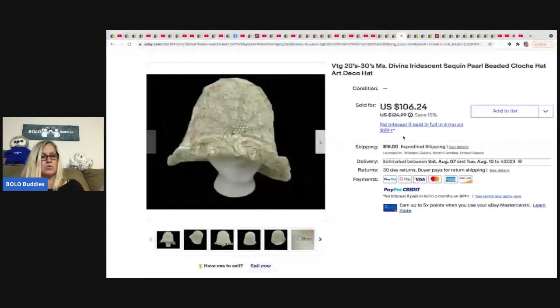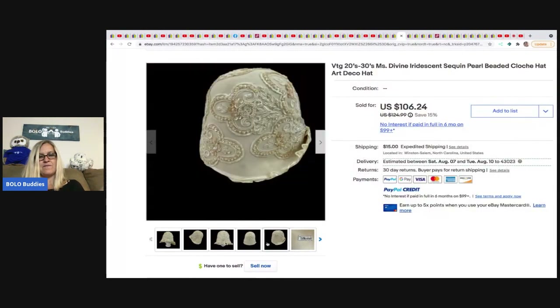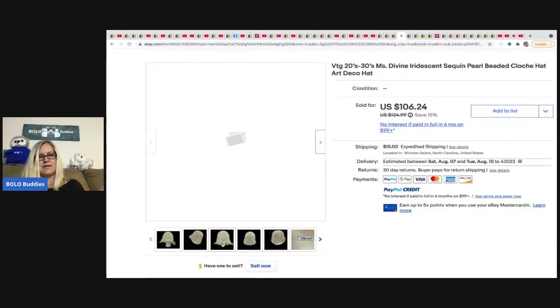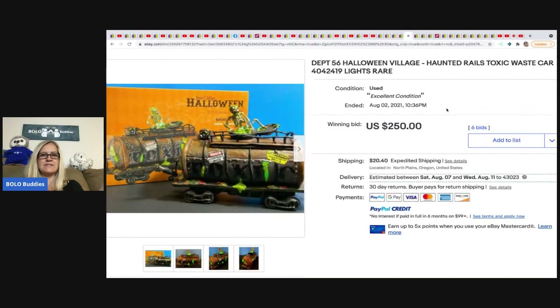The next item was sold by Nishque Thrifter — she got this at a Value Village, paid $4, and took a best offer of $90. It's a fun little vintage hat from the 1920s or 30s — beaded with pearls and sequins, art deco. I think I would have picked that up — some good keywords there!